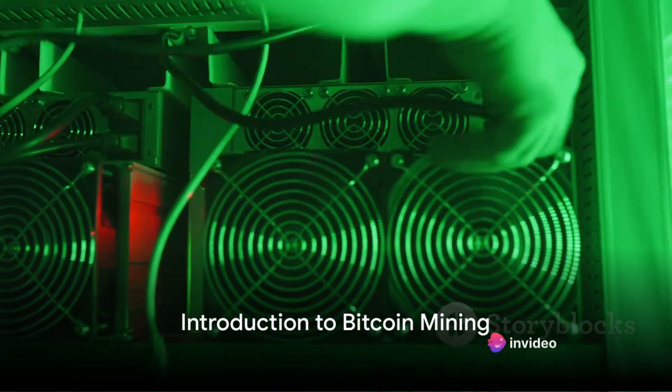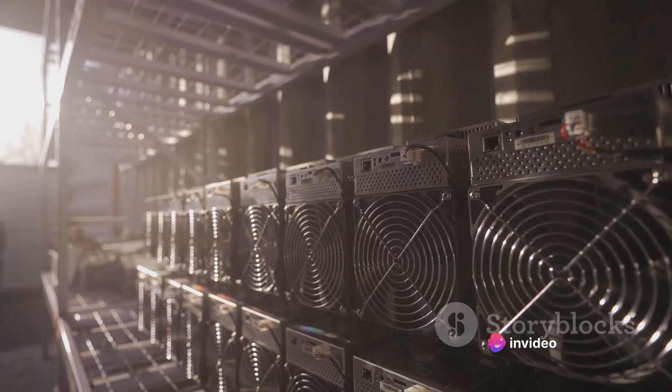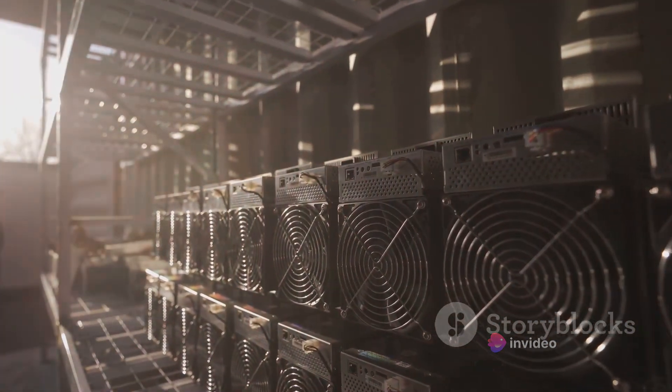Have you ever wondered how to mine Bitcoins? My cousin managed to mine 2.9 Bitcoins in just 7 months. Let's start with a bit of context.